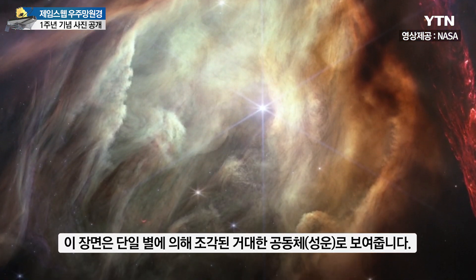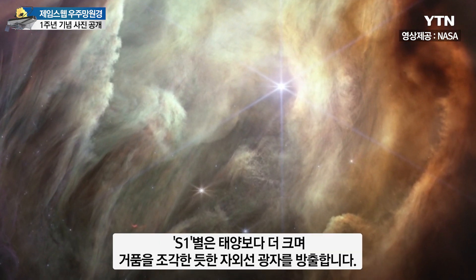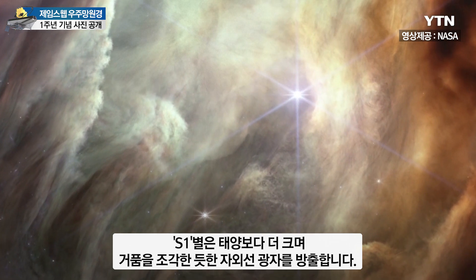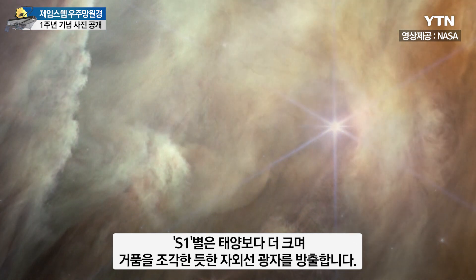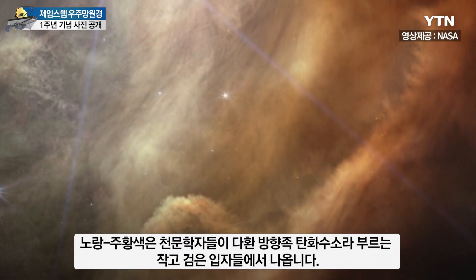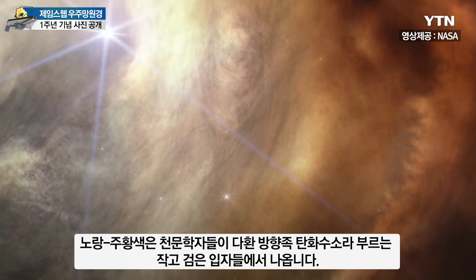The scene is dominated by a giant cavity that has been carved by a single star. That star, S1, is more massive than our Sun and emits ultraviolet photons that have carved out a bubble. The yellow-orange color comes from tiny sooty grains that astronomers call polycyclic aromatic hydrocarbons.